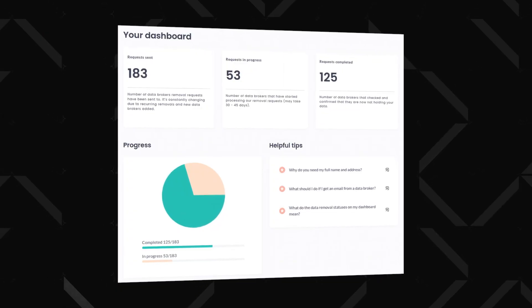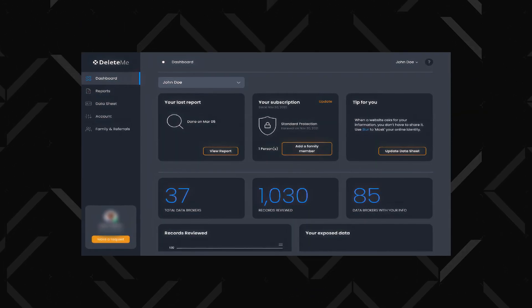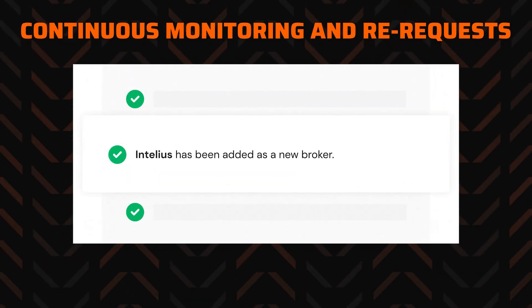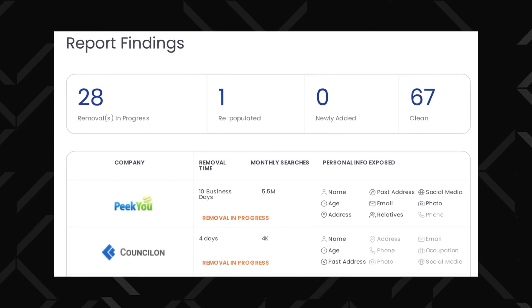Incogni and DeleteMe also feature similar automated removal processes, keeping a significant part of the data removal completely automated — sending repeated opt-out requests on my behalf. It's not about existing records only. Both services continually keep an eye out for my data appearing on data broker websites, and if they detect this, they will immediately send out a removal request. Sadly, this happens very often, as data brokers are relentless. That's why I also like how Incogni and DeleteMe send privacy reports, always keeping me updated on the data removal progress — I like to know if everything is alright, and I get those updates frequently.